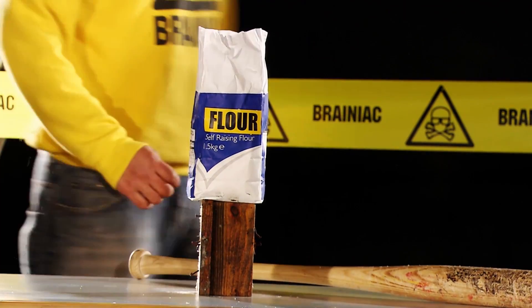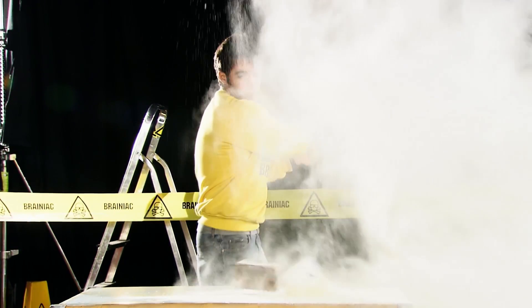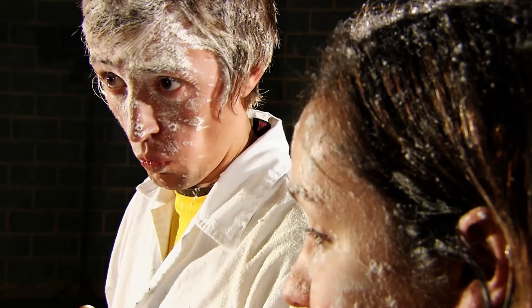A bag of flour and a baseball bat. Normally, this isn't particularly interesting to watch, but let's see that again, very slowly.